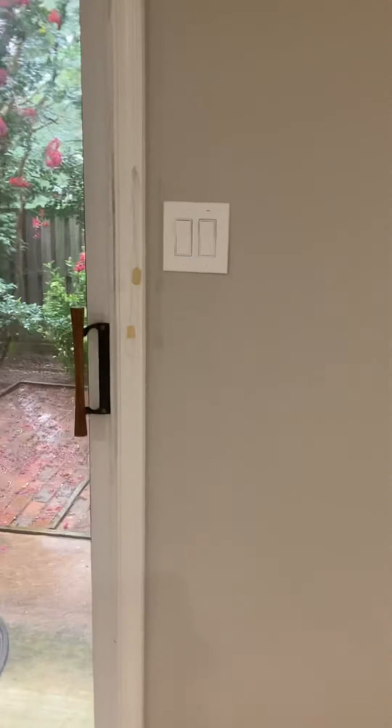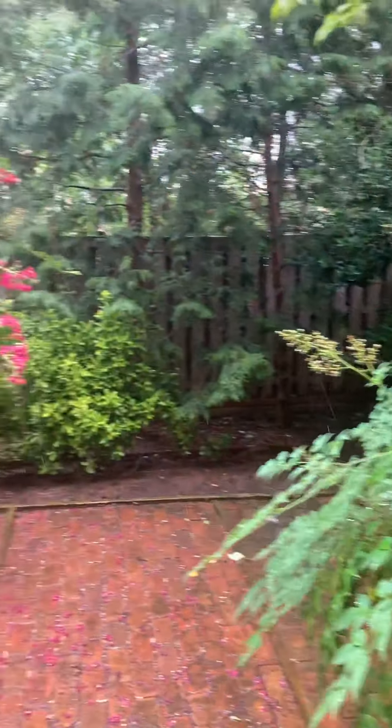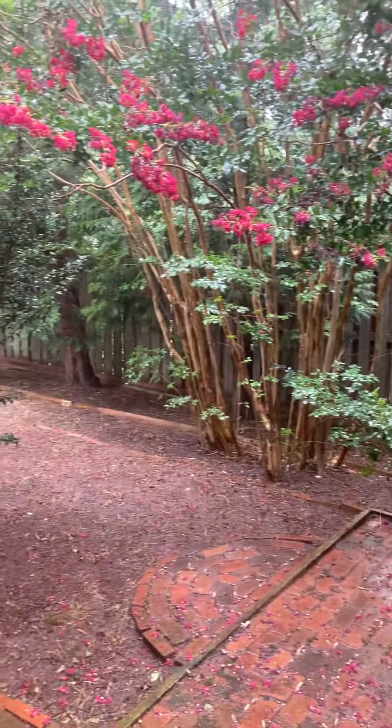It's raining, so I'm actually not going to go outside with you today, but I will open the door for you. Let me know if you have questions.